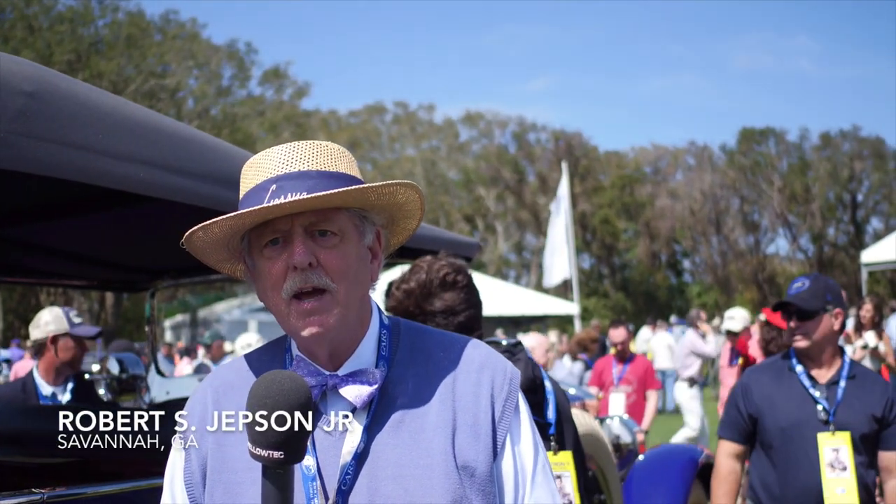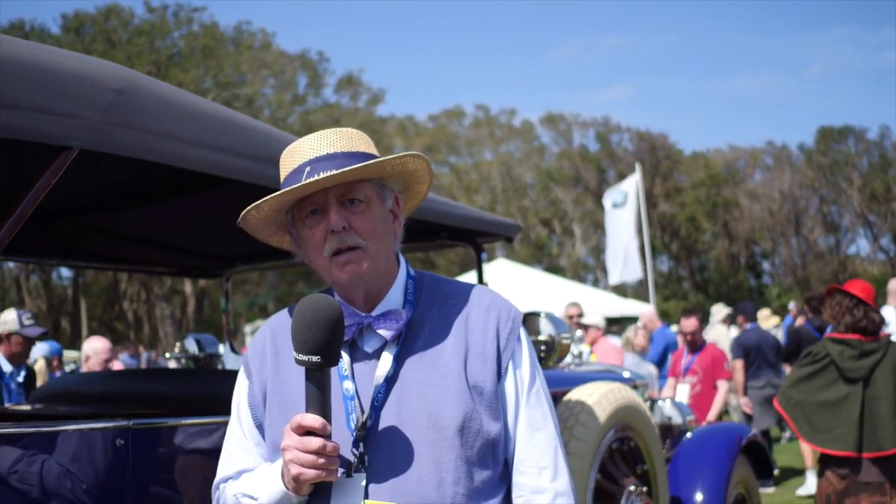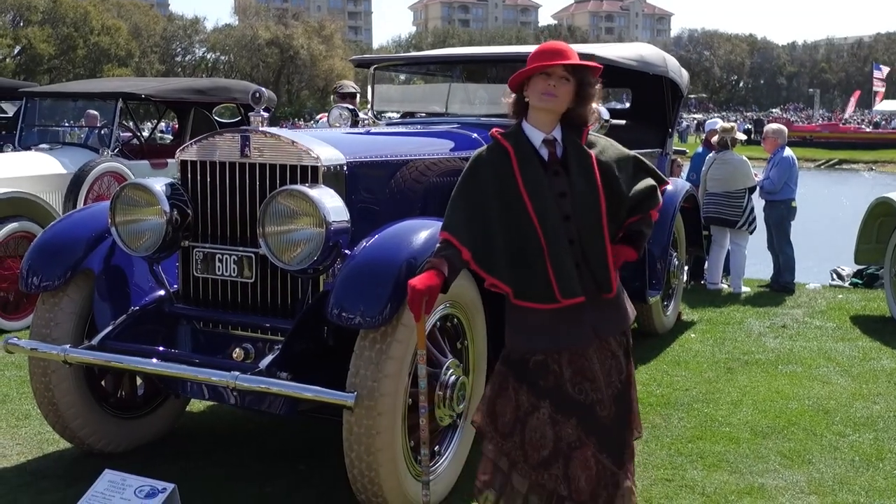I am Bob Jepson. I'm from Savannah, Georgia. And my wife Alice and I own this car. We've had it five years and it's brought us nothing but joy. And when I'm driving it, you need larger arms. So I get my physical workout when I drive it, and I get my heart working out when I just look at it.